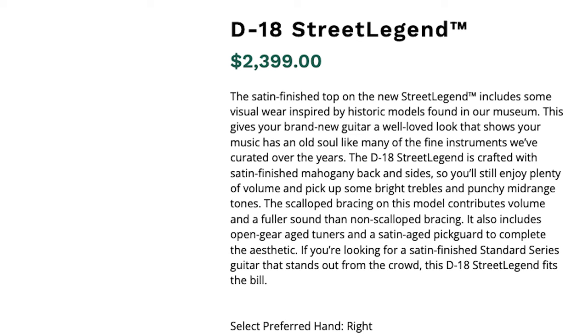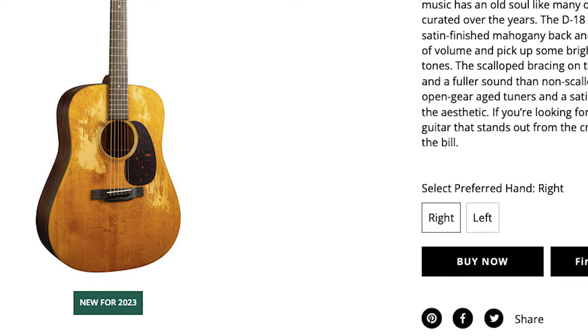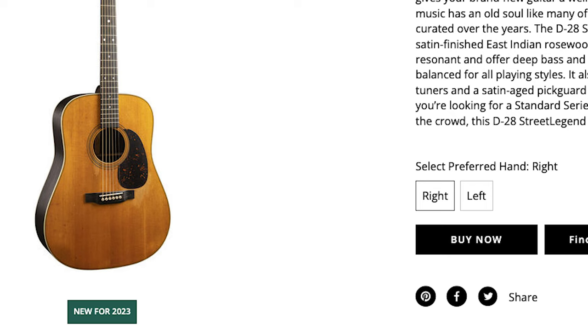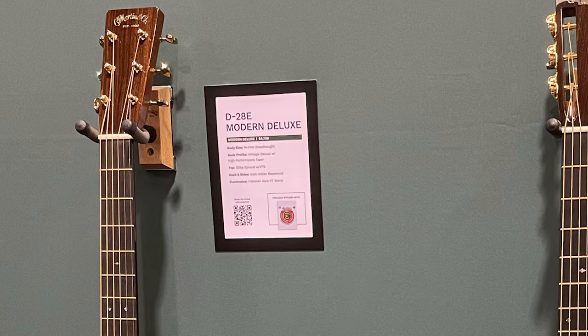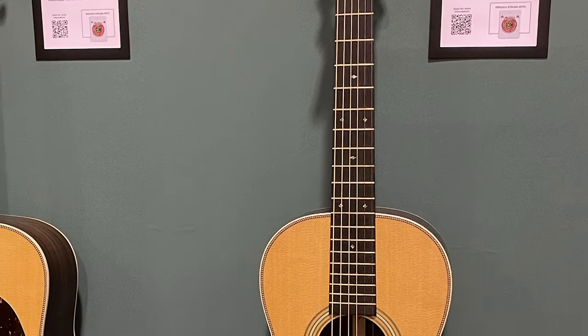There's a D18 Street Legend at $2,400 with what they call 'visual wear' — it looks beat up but the top is actually perfectly smooth, so it's an optical illusion. There's also a D28 Street Legend for $2,800 with the same optical relic. To me, this visual-only wear feels weirdly inauthentic. I did really like the D28E Modern Deluxe for $4,800, and I loved the 0012-28 Modern Deluxe, a smaller body parlor guitar at $4,400 — it actually had deeper bass than the D28E — but neither were quite up to holy grail status.